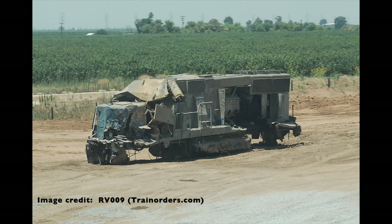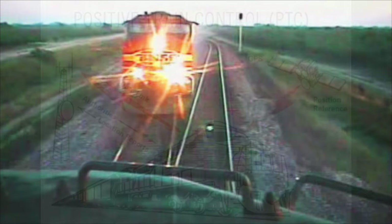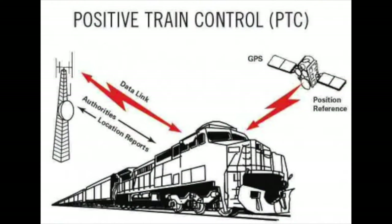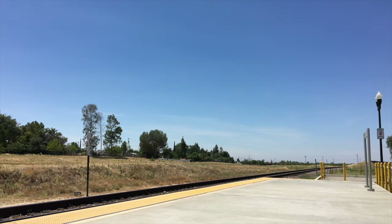The only locomotive not repaired was NREX 5473, which was deemed a total loss and eventually scrapped. It's been 16 years since this crash, and it has been speculated that Positive Train Control, had it been installed, could have prevented it. However, we cannot always rely on technology to do everything for us — we must always ensure that we keep doing our part to make sure something like this never happens again.